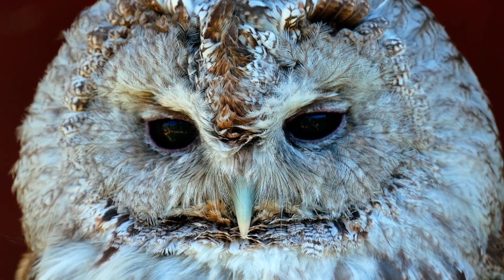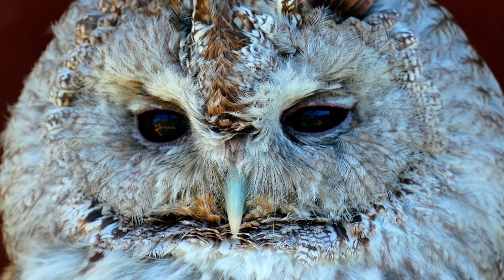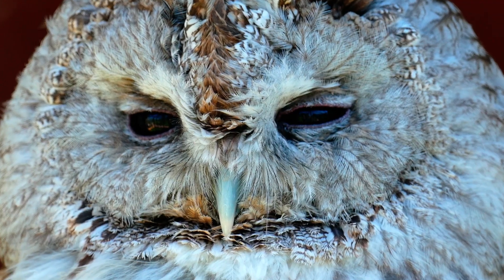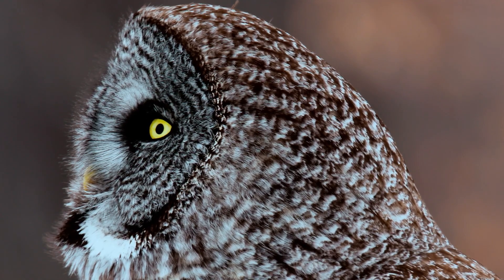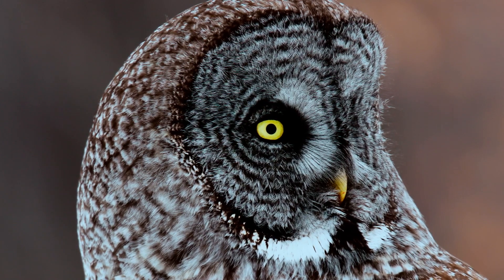The tiniest owl in the world is the elf owl, which is five to six inches tall and weighs about one and a half ounces. The largest North American owl in appearance is the great grey owl, which is up to 32 inches tall.